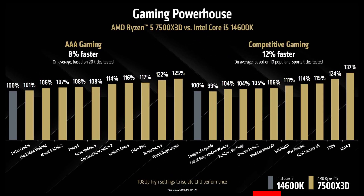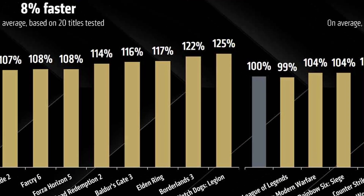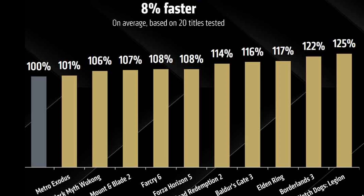Against the Core i5 14600KF, the gap is smaller but still noticeable. AMD reports an average 12% lead in competitive games and 8% in AAA titles at 1080p high settings. I will put full benchmark information in the description so you can go and check it out.